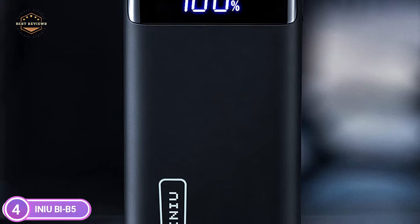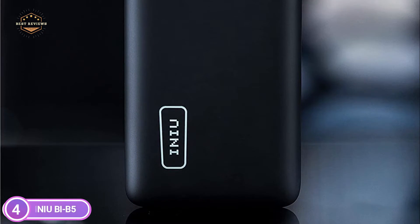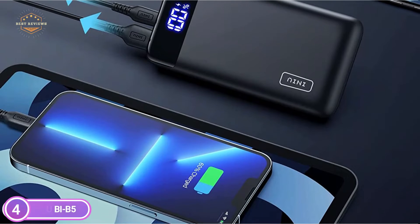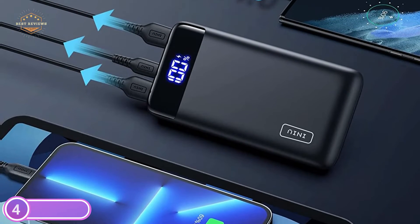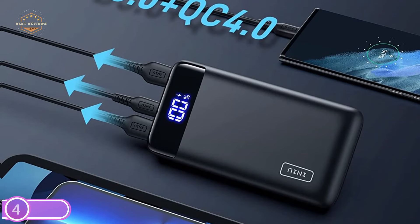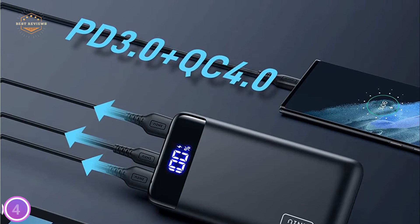The slimmest 20,000 mAh LED display power bank is ideal for carrying in your pocket and ready to power your devices all week. It is designed to be compatible with all smartphones and tablets, but also smaller gadgets such as AirPods, smartwatch, fitness tracker, Bluetooth speaker, and more.